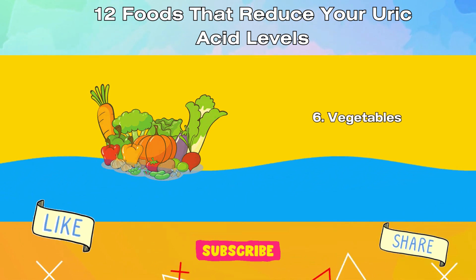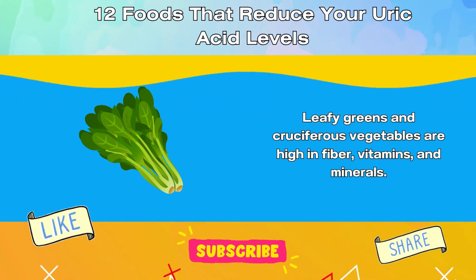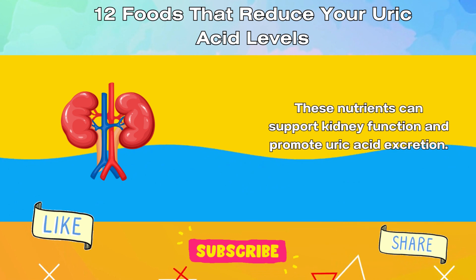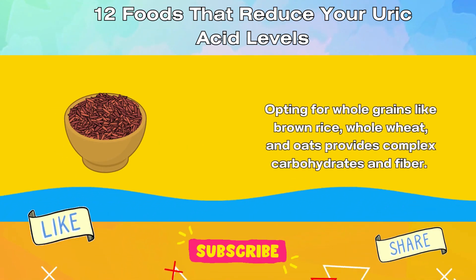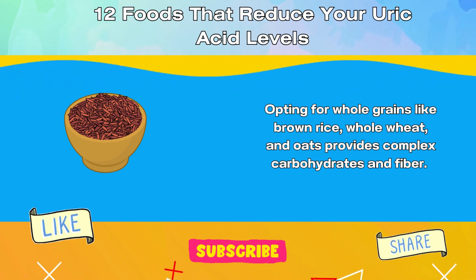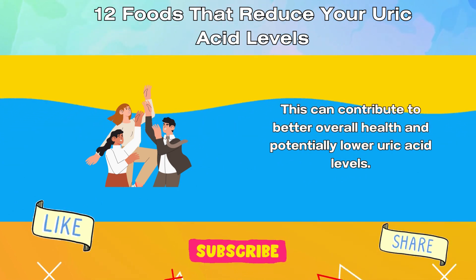6. Vegetables. Leafy greens and cruciferous vegetables are high in fiber, vitamins, and minerals. These nutrients can support kidney function and promote uric acid excretion. 7. Whole Grains. Opting for whole grains like brown rice, whole wheat, and oats provides complex carbohydrates and fiber, which can contribute to better overall health and potentially lower uric acid levels.